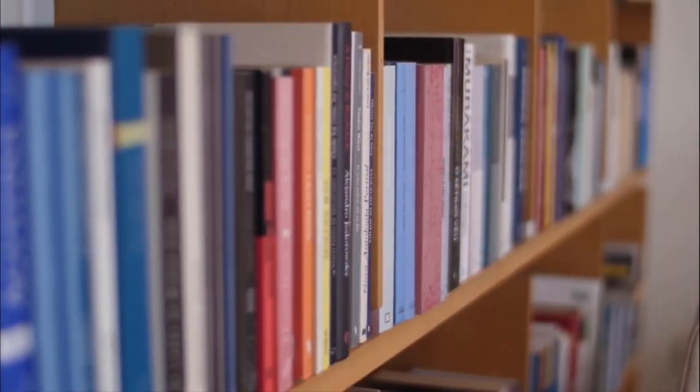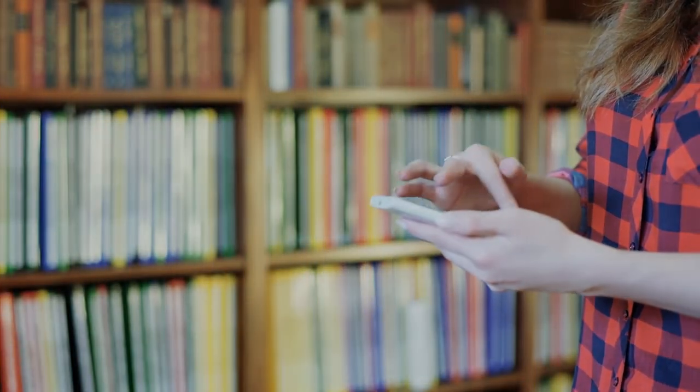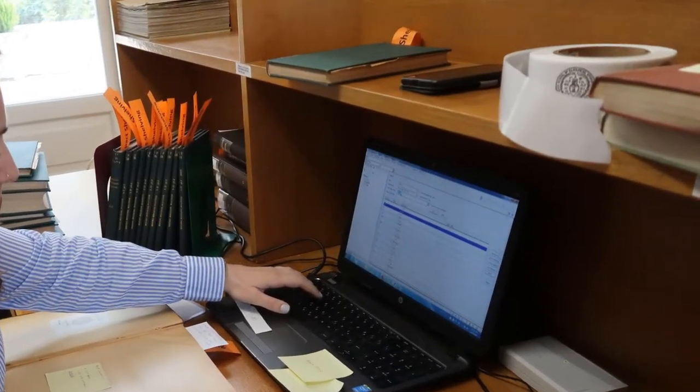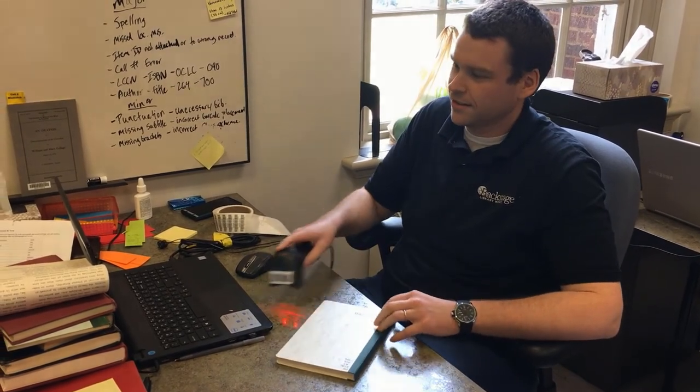Books may be on your shelves that have no catalog records, making them invisible to patron searches. Our on-site teams can gather essential information from the item in hand, create a brief bibliographic record, and link it to the item's barcode.